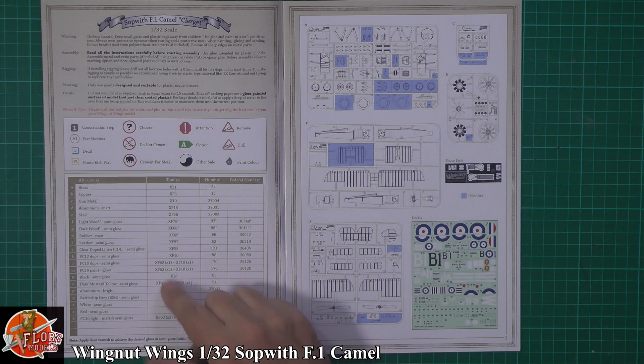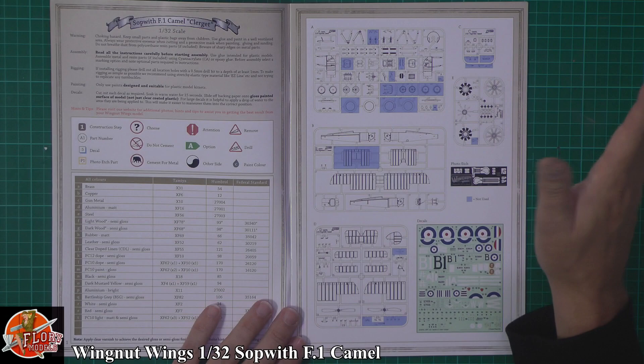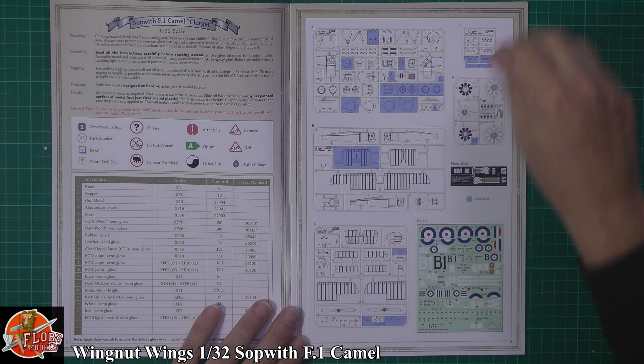You've got Tamiya, Federal Standard, Gunze, and the old-fashioned Humbrol paint references. As we said before, this kit is available in various different flavours, so obviously you have some parts you're not going to use — just keep an eye out on those parts lists.